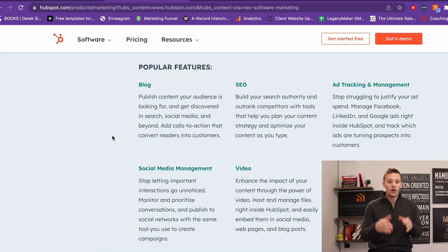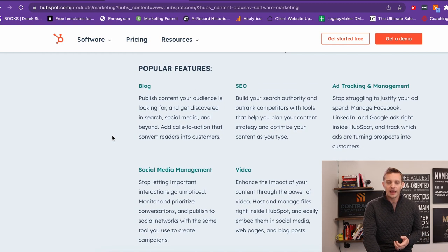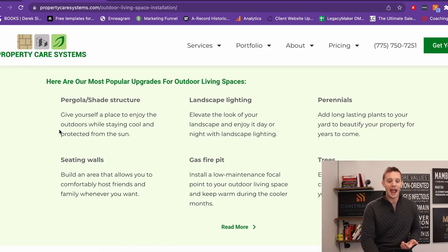The third and final feature you need to have for 2023 and on is going to be your popular features and upgrades for the different services that you provide. Looking here at HubSpot, which is a major CRM — when you're looking at their site, they walk through the software and show the popular aspects that people love, with a little descriptor on why you want it and how it functions. The same should be happening for the services that you provide. By showing these are some of the most popular upgrades for outdoor living spaces that people want, and then giving a little descriptor on why you may want it.